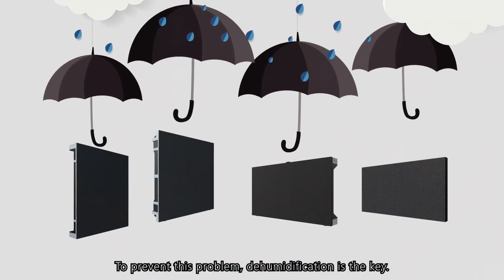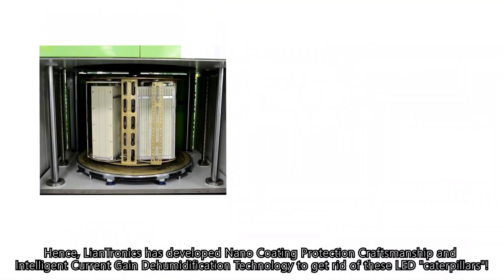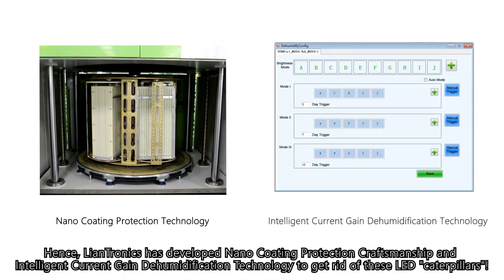To prevent this problem, dehumidification is the key. Hence, Lantronics has developed Nano Coating Protection Craftsmanship — an intelligent current-gain dehumidification technology to get rid of these LED caterpillars.